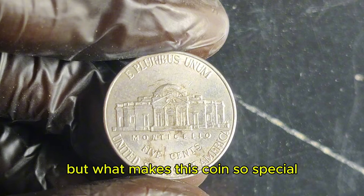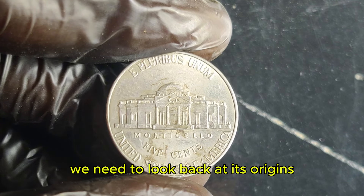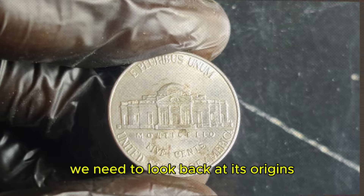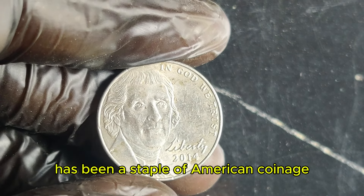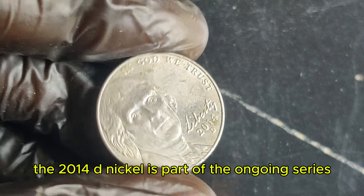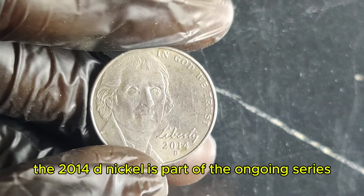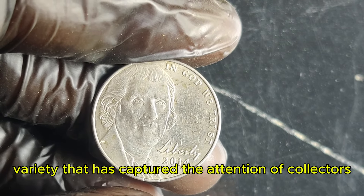But what makes this coin so special? To understand the value of the 2014 D nickel, we need to look back at its origins. The Jefferson nickel, designed by Felix Schlag, has been a staple of American coinage since the late 1930s. The 2014 D nickel is part of the ongoing series, but it's the 2014 D variety that has captured the attention of collectors.